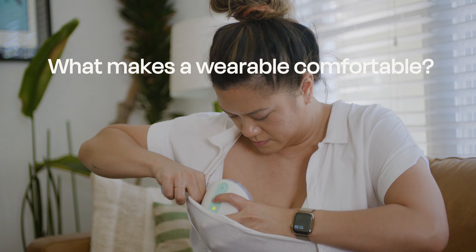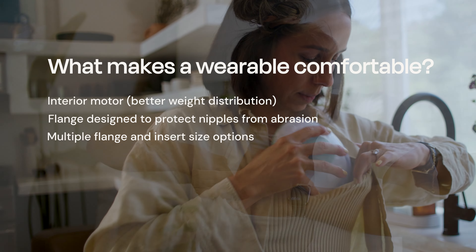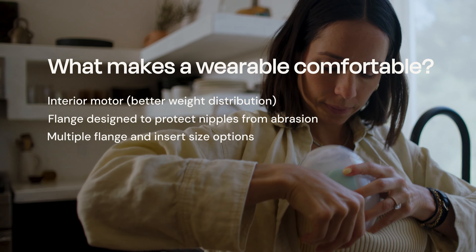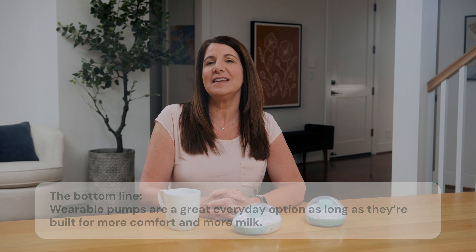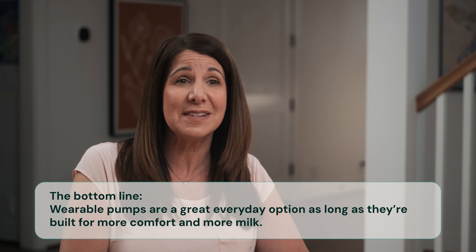There's a myth that wearables are fine for occasional use, but that moms need a traditional pump as their primary pump. The truth is that a wearable pump can absolutely be your primary pump. The most important thing is to make sure you're choosing one that's built with hospital grade suction for maximum output and designed to keep your breasts safe. Comfort is also essential. Look for a pump with a motor that sits inside the pump instead of on top of it for more even weight distribution and a flange designed to prevent nipple abrasion. You'll also want multiple options for flange sizing, because pumping isn't one size fits all. Optimal comfort and output are what lead to pumping success, and lots of wearables can deliver on this.